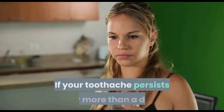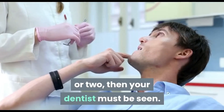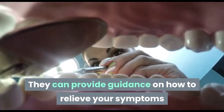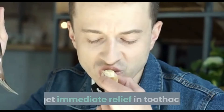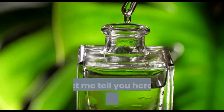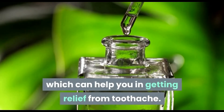If your toothache persists for more than a day or two, then your dentist must be seen. They can provide guidance on how to relieve your symptoms and prevent toothache in the future. Many people also question what to do to get immediate relief from toothache, so here are some home remedies which can help you get relief.